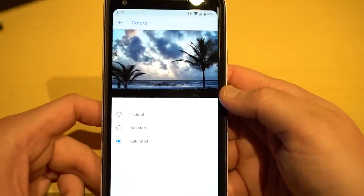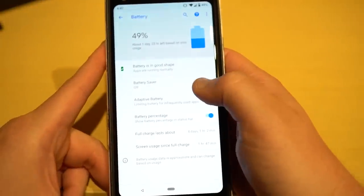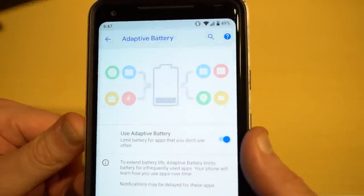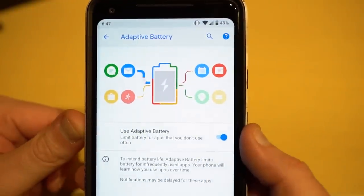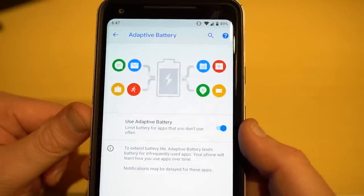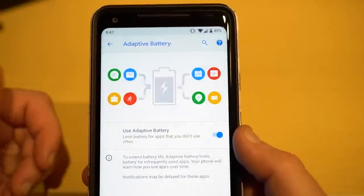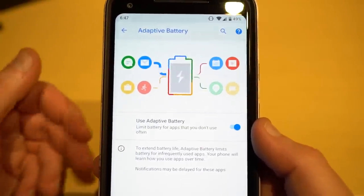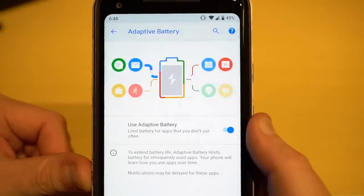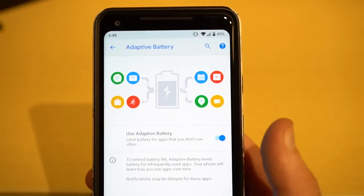Next is adaptive battery. It's mainly a behind-the-scenes feature, but if you go into battery settings you'll see it explained there — it limits battery usage for apps you don't use often, using AI to figure out which apps it can throttle back. Your phone learns over time which apps you're using. Hopefully it saves battery life; I haven't run a full cycle yet but I do have it turned on.